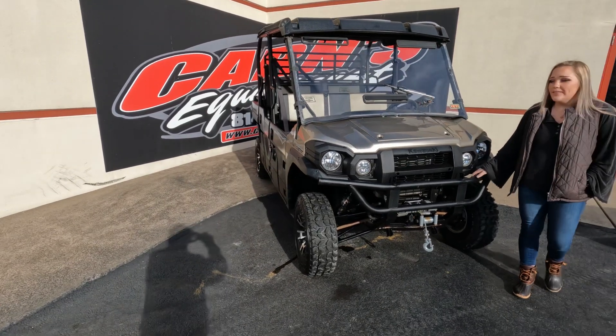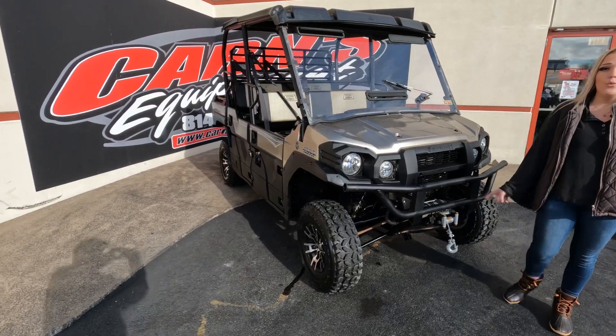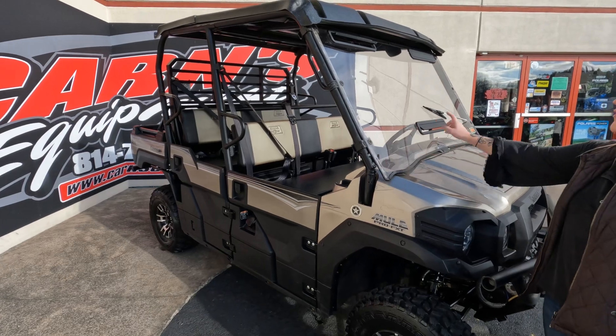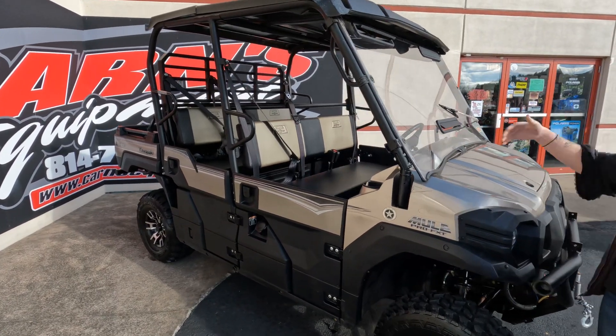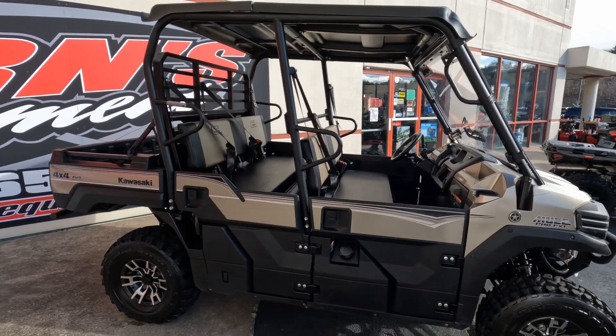What this unit comes stock with is the front bumper and the Warn 4,000 pound steel cable winch. What the previous owner had added was the polycarbonate windshield with vents, so if it's ever steaming you can always clear all that off the windshield. It does come with a polysport roof.